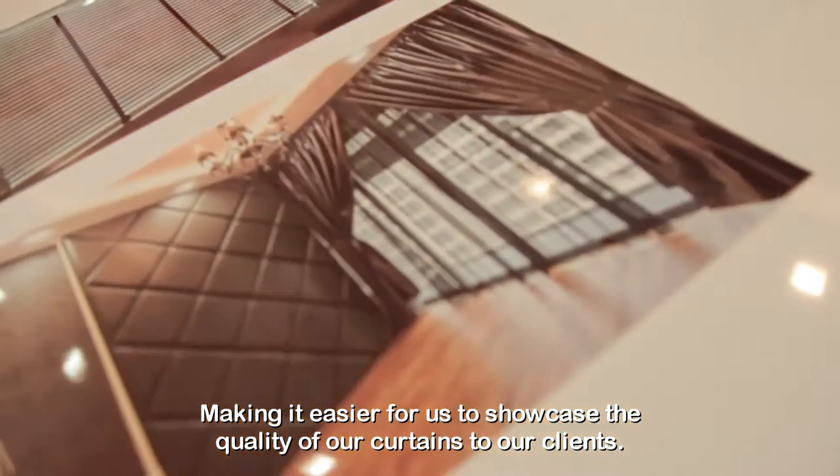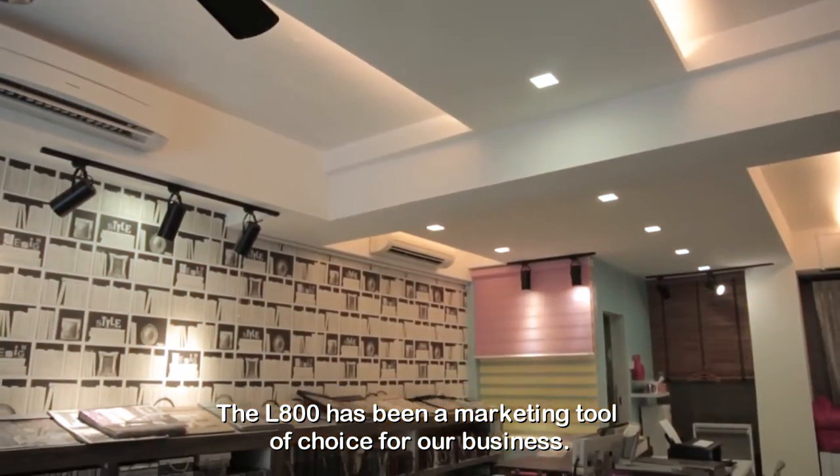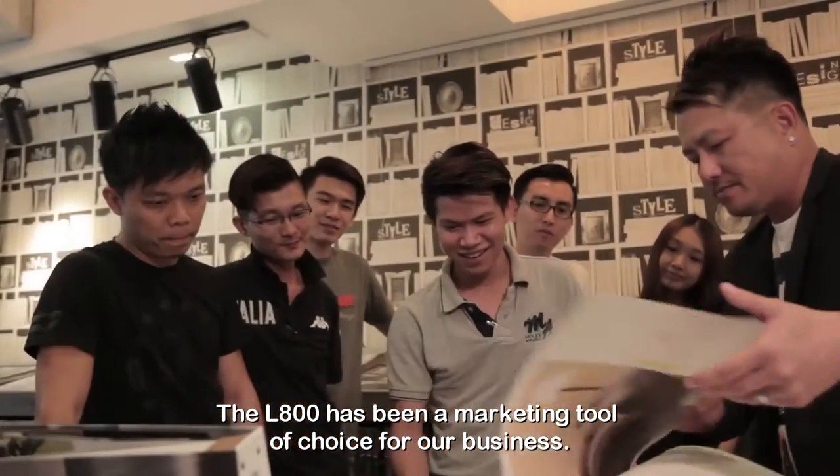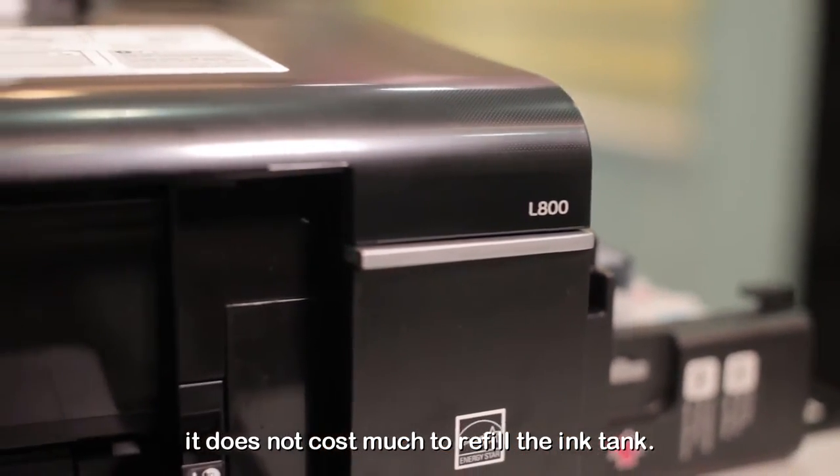This makes it easier for us to showcase the quality of curtain to our clients. The L800 has been a marketing tool of choice for our business. Aside from its very great prints, it does not cost much to refill the ink tank.